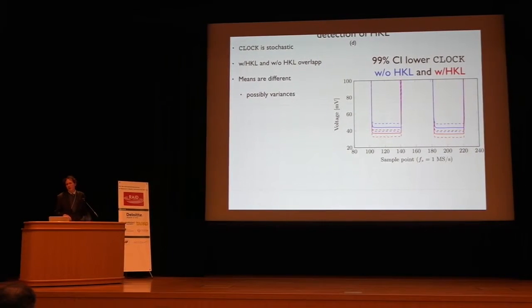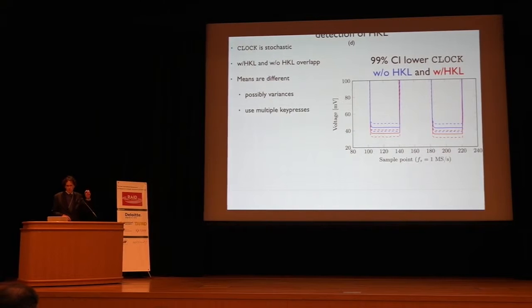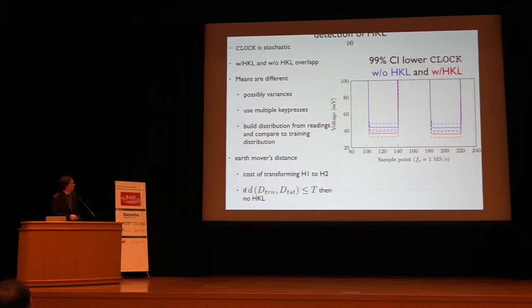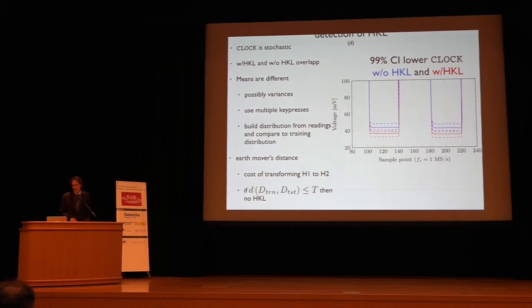Variances may also differ. We build a distribution from multiple keypresses using up to 256 sample points selected at random, then compare it to a reference distribution using the earth mover's distance — the cost of transforming one histogram into another. If the distance between our training data and test data is less than some threshold, we say there is no hardware keylogger.